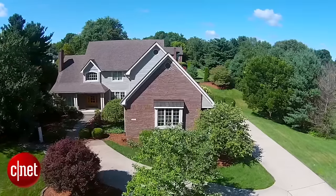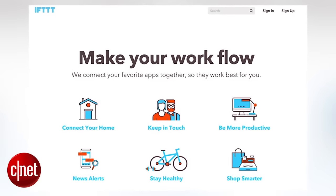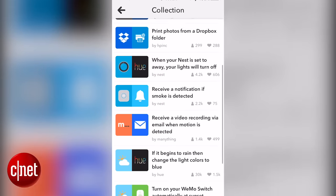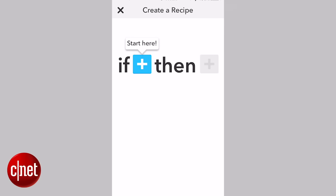We've got a lot of connected gadgets here in the CNET Smart Home, but not all of them work together. That's where a service like IFTTT comes in handy. It's a free online tool that lets you automate pairs of web services, social networks, or Smart Home devices. There's a growing number of devices that work with IFTTT, letting you craft recipes using the If This Then That formula.